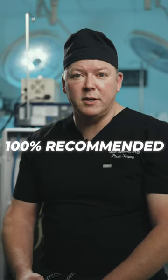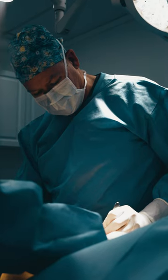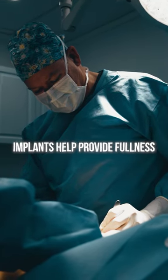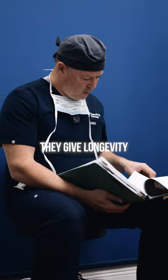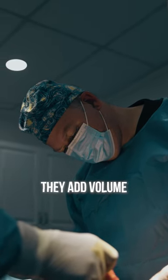Do I recommend implants for patients that are getting a breast lift or a breast reduction? Implants in those cases are to help provide upper pole fullness after surgery. They help give longevity to the lift. They help add volume where it's the hardest to keep volume — at the top part of the breast.